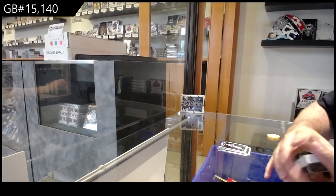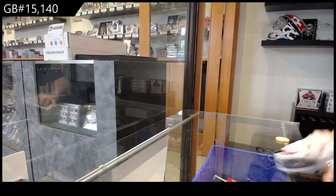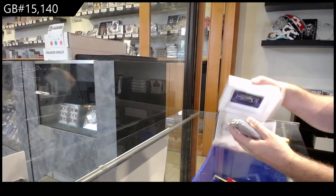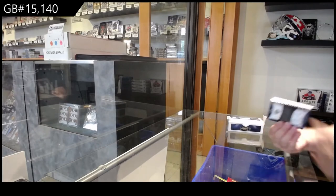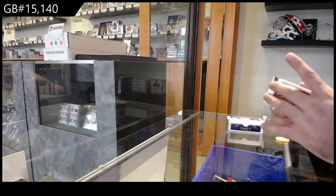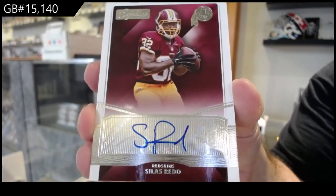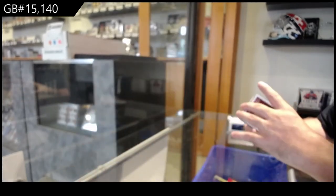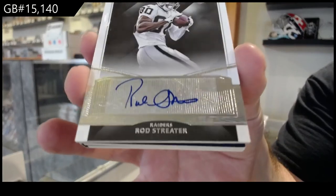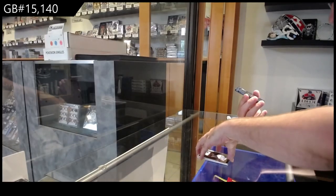And a Jalon Smith for the Cowboys rated rookie. Let's see what this has in store for us — four autographs in here. We've got a Red for Washington — Silas Red — and a Streeter for the Raiders, numbered to 15.